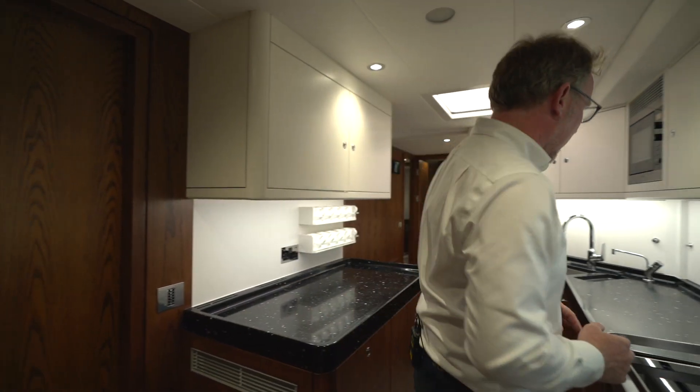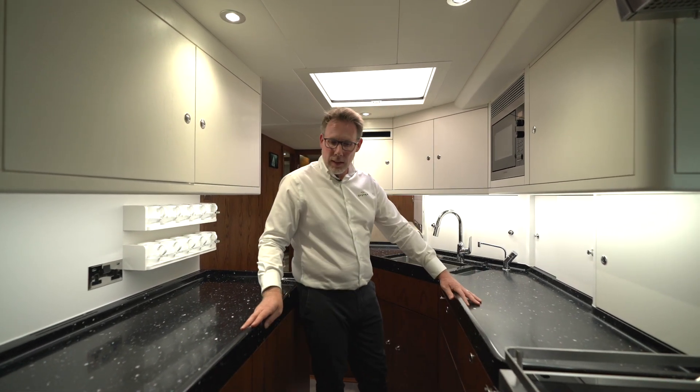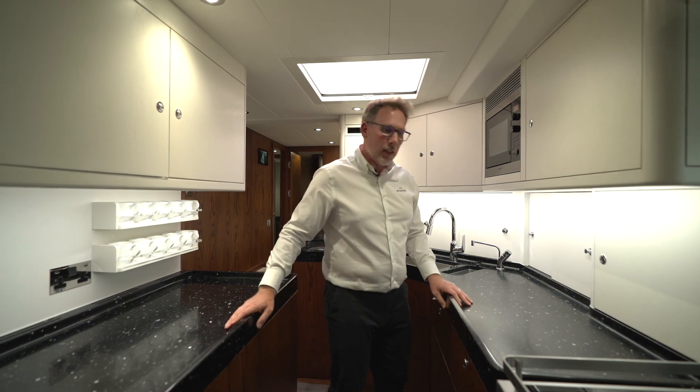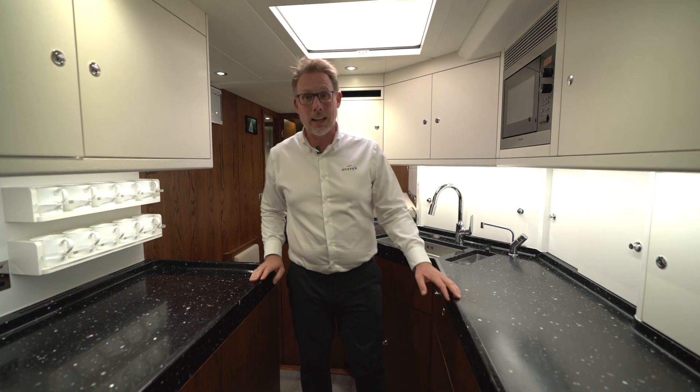We're in this well-appointed spacious galley here. It's a longitudinal galley, which means there's plenty of room to pass, but also when the yacht's at sea and she's heeled over, you can brace yourself against either side of the galley.